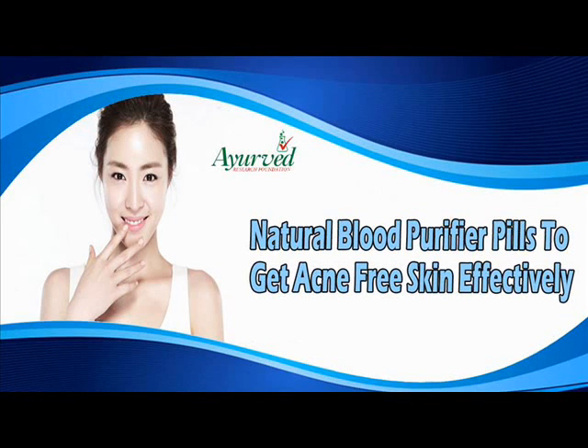Dear friend, in this video we are going to discuss about the natural blood purifier pills. Among the many factors contributing towards acne, impure blood is stated to be an important factor. This should be rectified with Glisten Plus capsules.